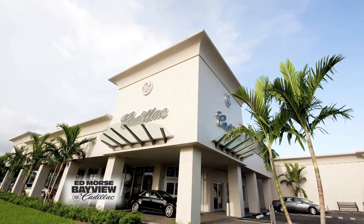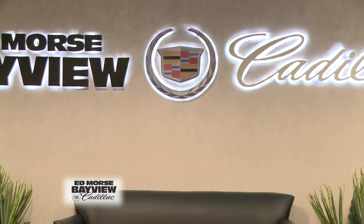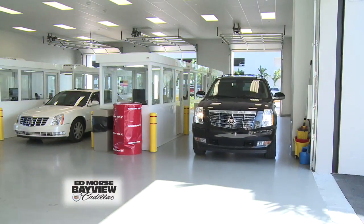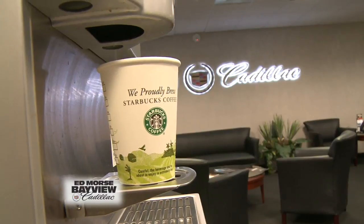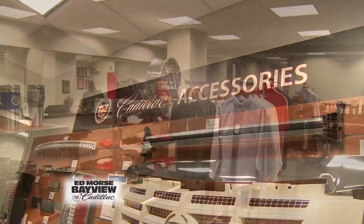Tell us about some of the amenities that customers are going to see here in the new and renovated dealership. Well, it's a question of what they are going to see — we have everything for them. We have a beautiful new service drive, air-conditioned service advisor booths, customer lounge, flat screen plasma TV surround, Starbucks coffee bar, and a parts boutique that has every piece of Cadillac merchandise they could ever want.